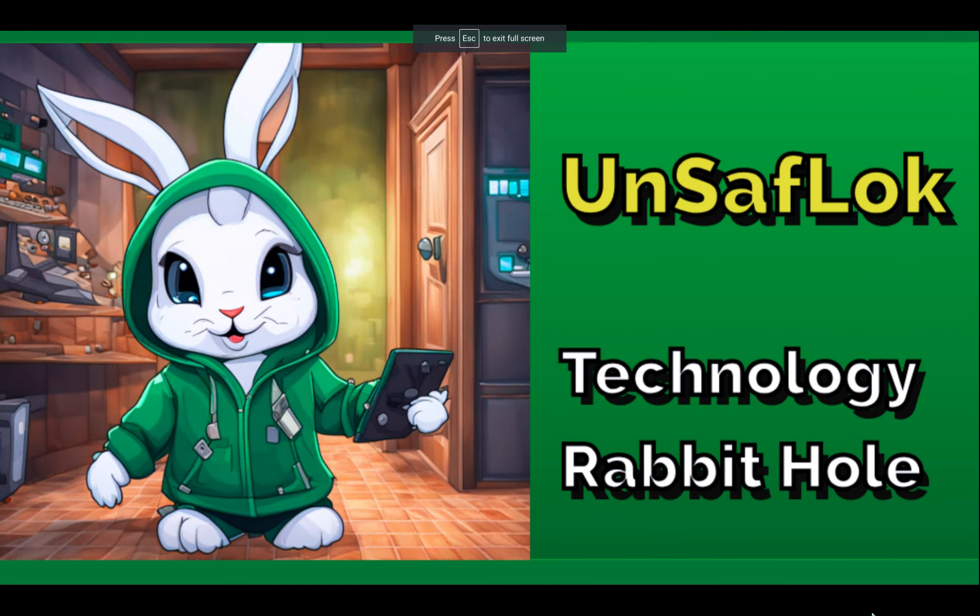Hi everybody, today we're going to talk about unsafe lock. We're going to go down the technology rabbit hole about some researchers who were invited to a private event to try to hack anything in a room, and they chose to try to hack the lock — and they did it successfully.